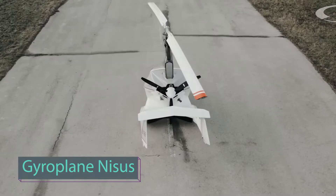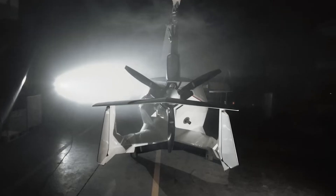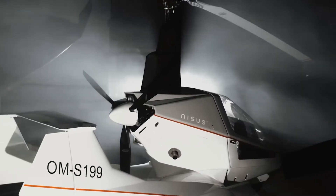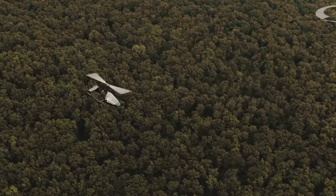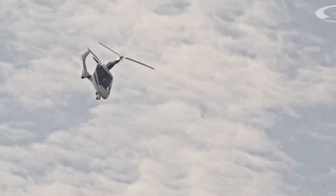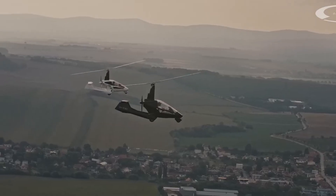Introducing the revolutionary personal aircraft, the Geroplane. With a rich history spanning a century, this aircraft embodies the perfect blend of recreational and professional flying. It is renowned for its unparalleled safety and user-friendly piloting experience. Whether you seek speed, safety, or comfort, the Geroplane delivers it all, promising limitless adventure.